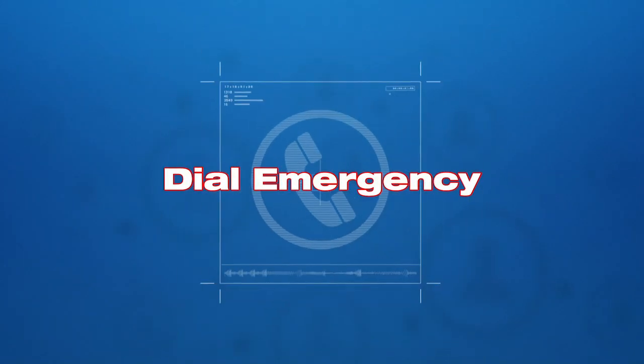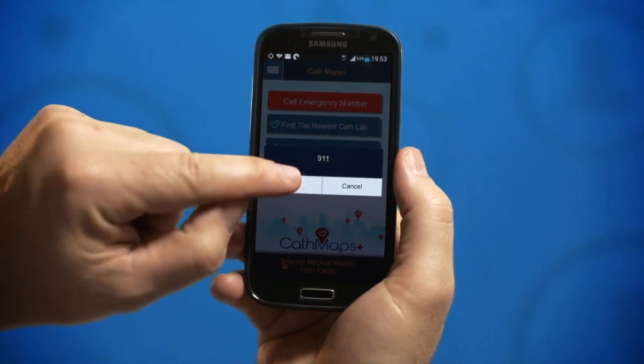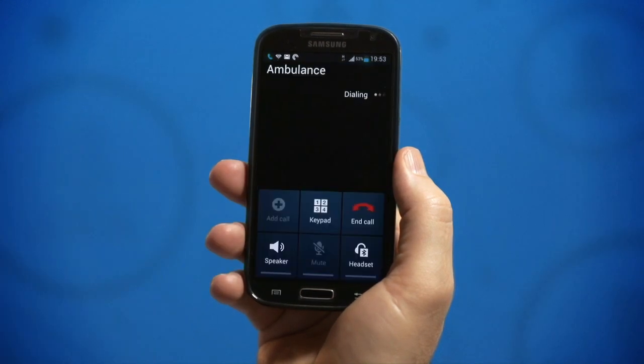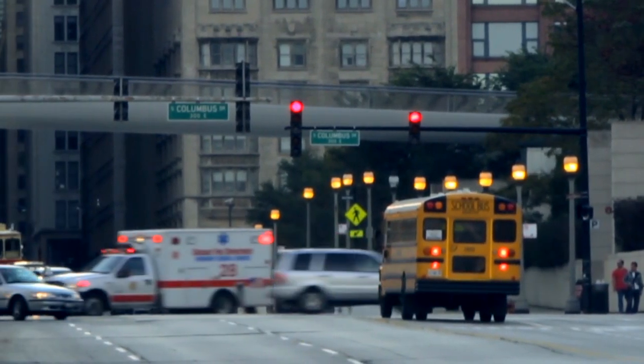In case of a cardiac emergency the first step is to call an ambulance. At the press of a button, Cath Maps Plus automatically identifies and dials the local emergency number wherever you are in the world.